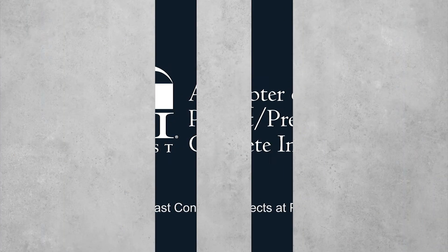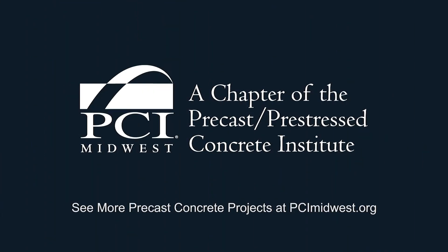See more precast concrete projects at PCIMidwest.org.